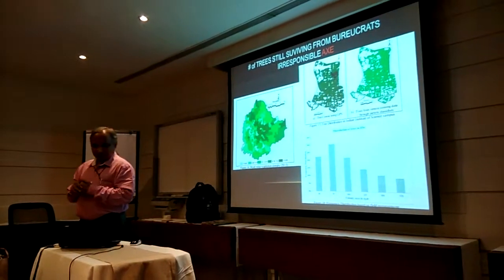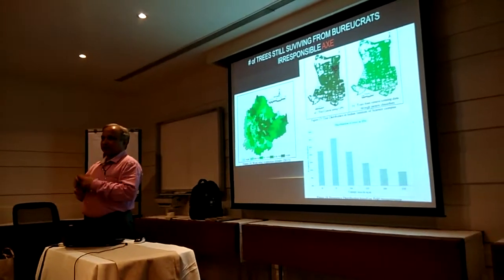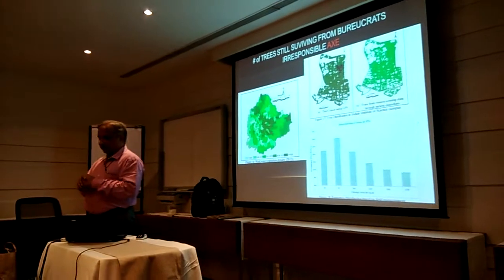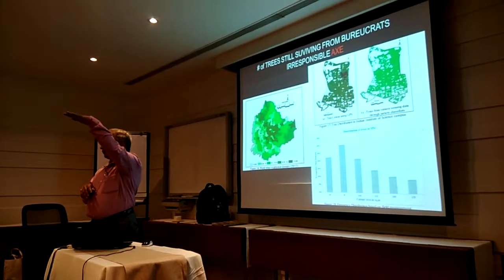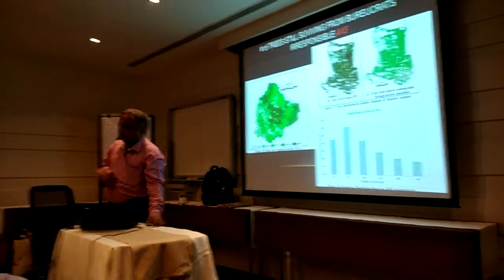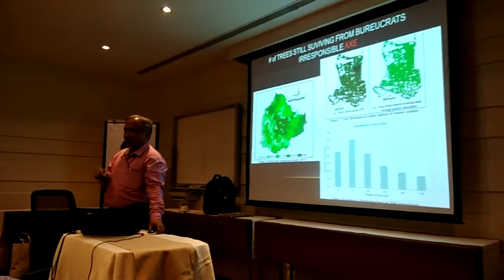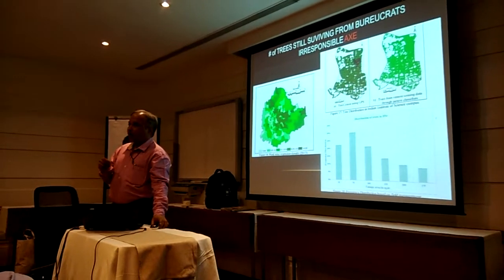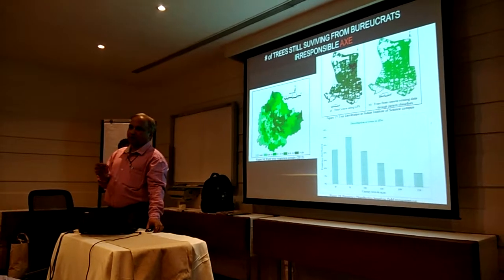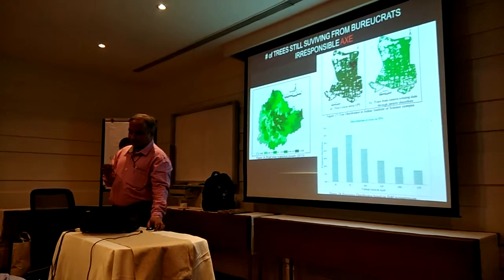How did I arrive at this? I use remote sensing data to analyze that. Today, better spatial resolution data is available — pictures taken from satellites at higher resolution. This is my campus, 400 acres. Using GPS, one of my students did the mapping. We know where each species is, what the age is, the girth, and the height of each tree. We link that with the remote sensing data.